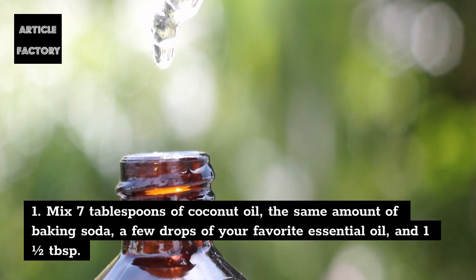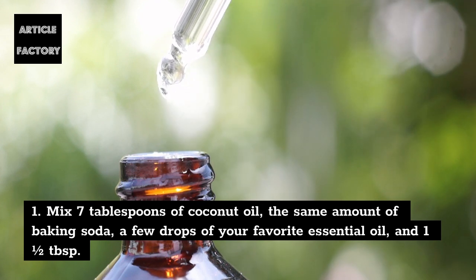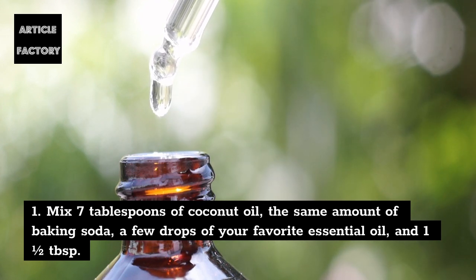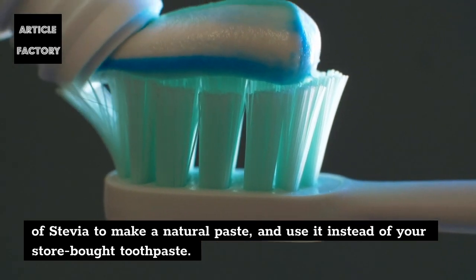1. Mix 7 tablespoons of coconut oil, the same amount of baking soda, a few drops of your favorite essential oil, and 1 and a half tablespoons of stevia to make a natural paste, and use it instead of your store-bought toothpaste.